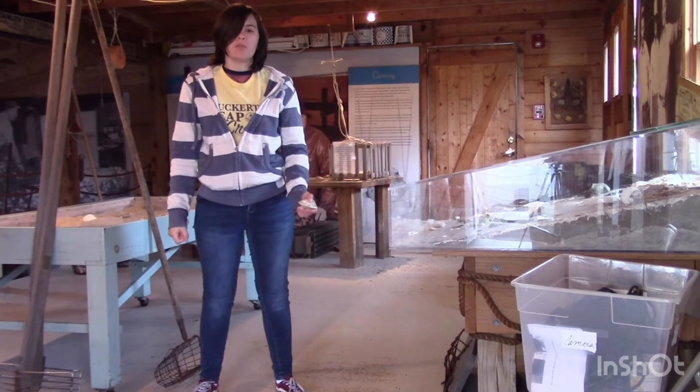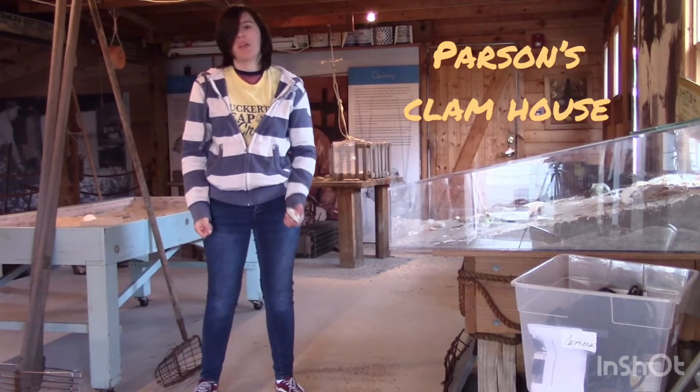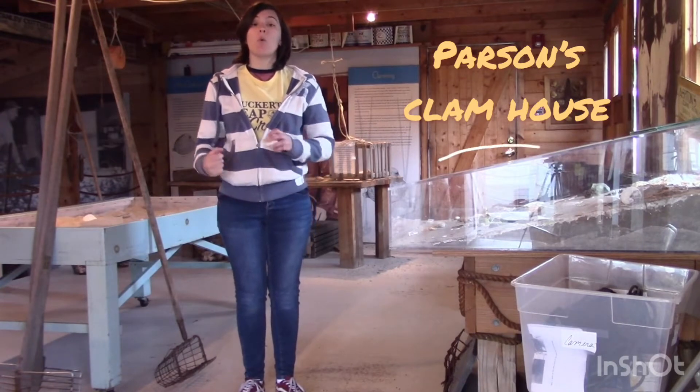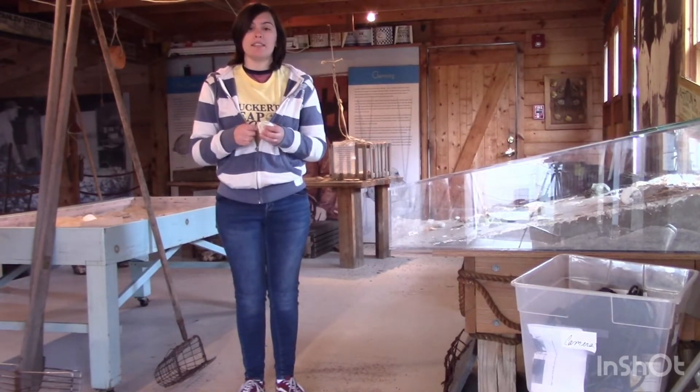Hi everyone, Karla here from Tuckerton Seaport and today I'm reporting from Parsons Clam House. Today I'm going to talk a little bit about what a clam exactly is, as well as the history of clamming in this area.